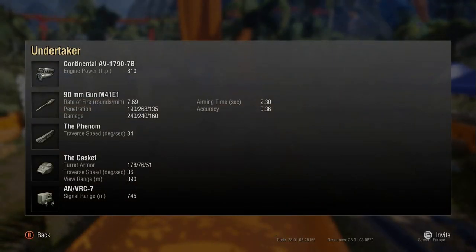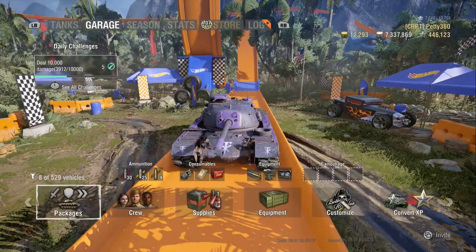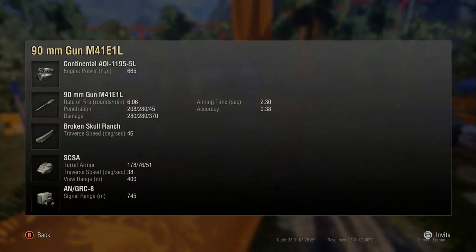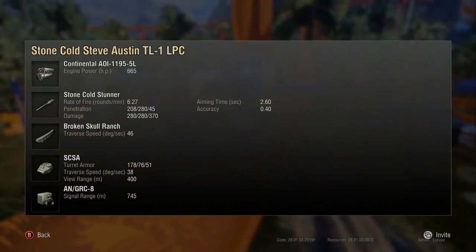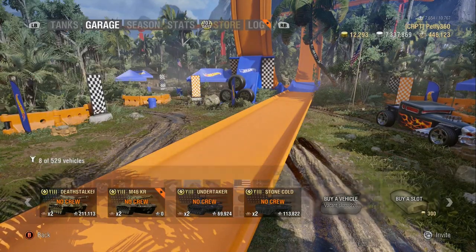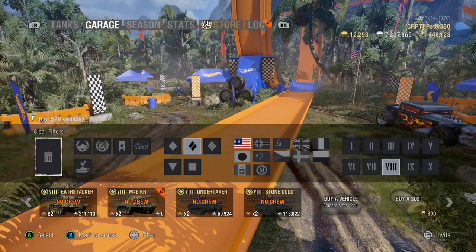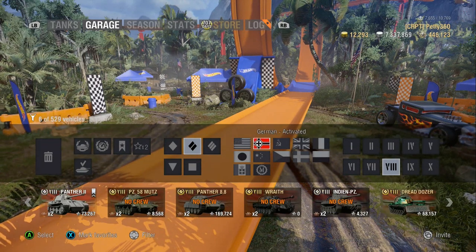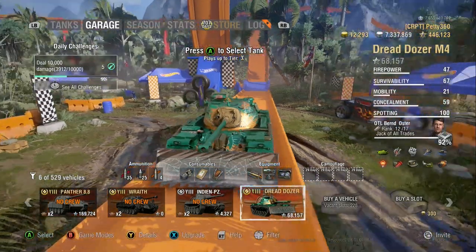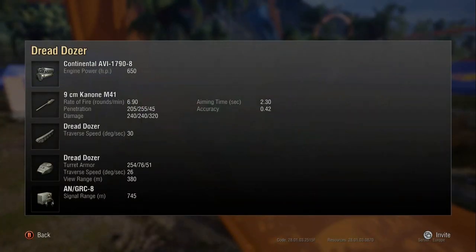What I'm trying to get across is how bad the reload is on the Round Panzer compared to most other tanks it'll see — or its equivalent tanks. The Stone Cold fires with its autoloader slower than the Round Panzer, but it has 280 alpha, so its DPM is better. Compared to all its equal-tiered, 90mm-wielding medium tanks, this thing fires so slowly at 6.9.